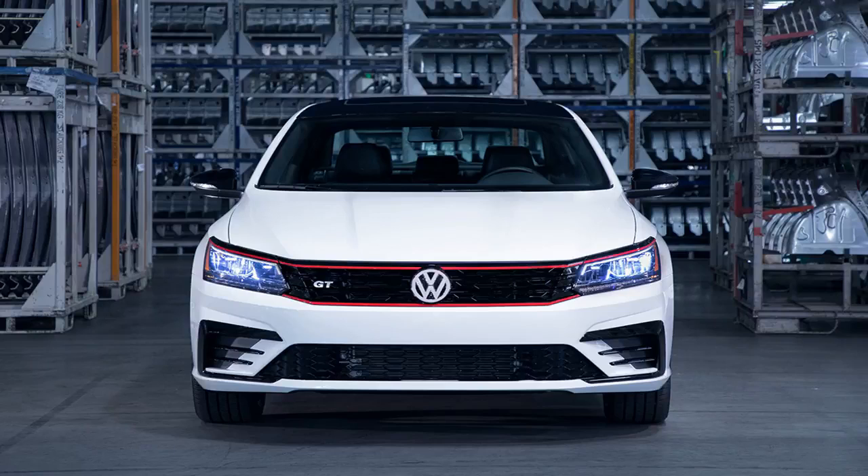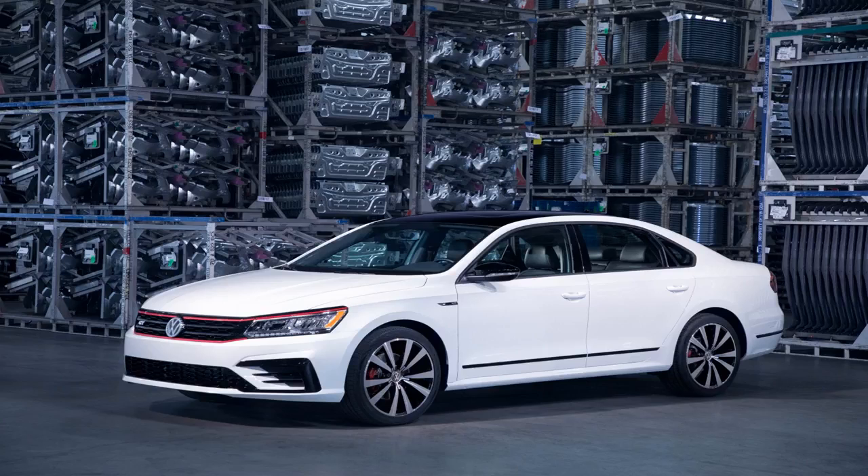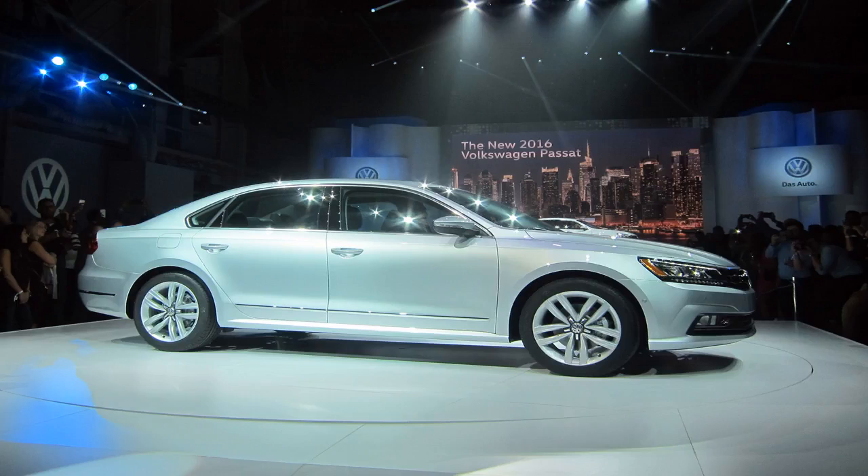Exterior color options include Pure White, Reflex Silver, Platinum Gray, and Deep Black. Inside, the interior features carbon fiber accents, piano black trim, and GT badge sills. Seats will be leatherette with contrast stitching. Also included is a black headliner, leather-wrapped steering wheel, eight-way power driver seat, and heated front seats and heated side mirrors.